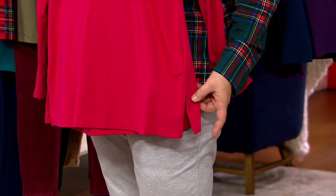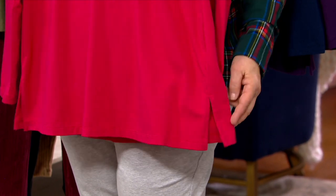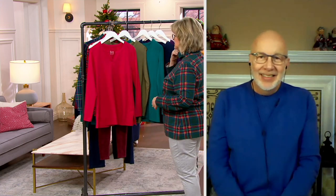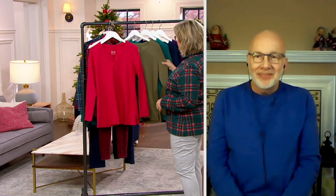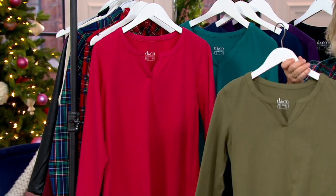These are machine wash and tumble dry, so they're easy peasy. Just another great classic top to add to your collection. I love it — that rose red is so pretty. It's red with a little smidge of pink mixed in. This is like a medium shade of olive, like martini olive color.